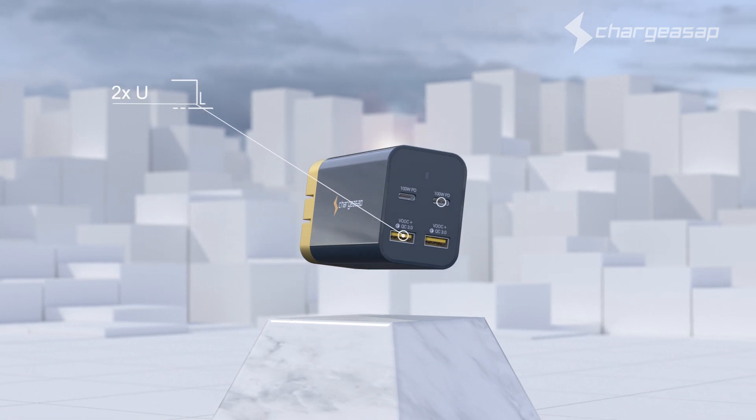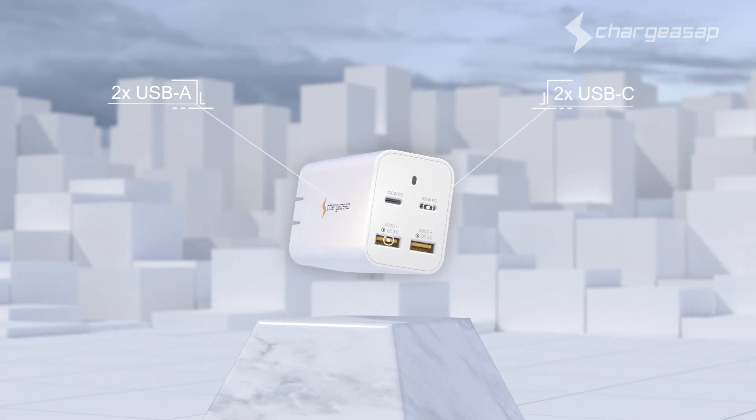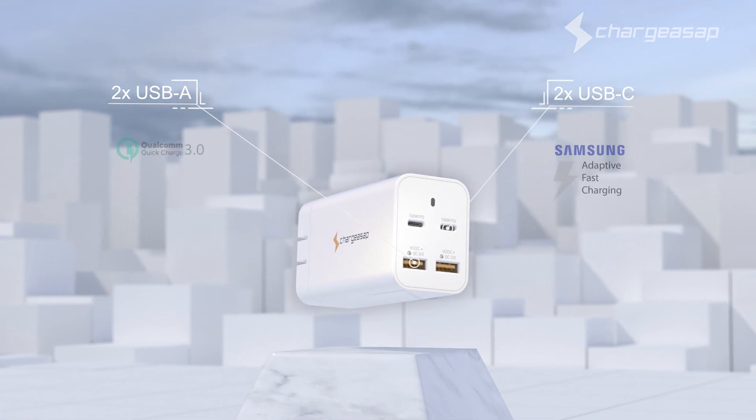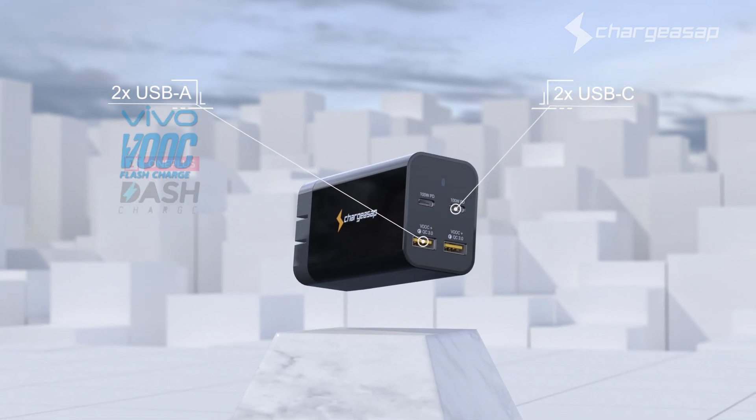Featuring two USB-A and two USB-C ports that support fast charge technology from major brands including Apple, Samsung, Huawei, Oppo, Vivo, and OnePlus.